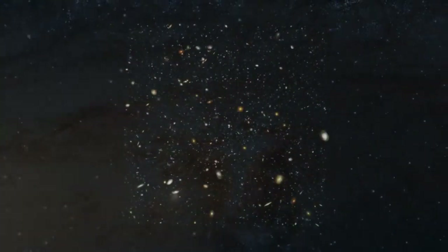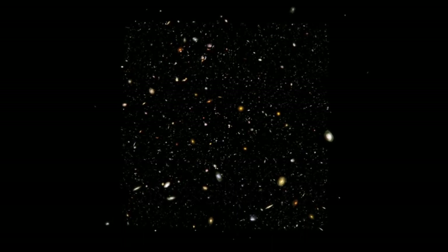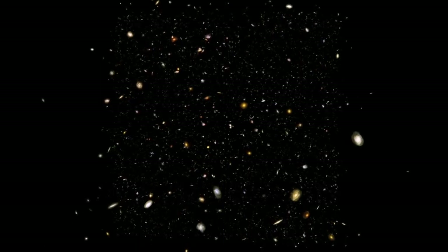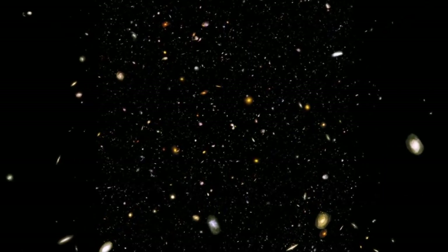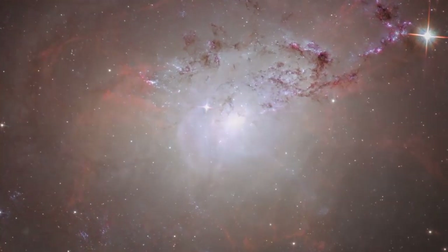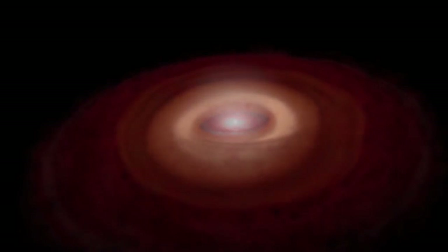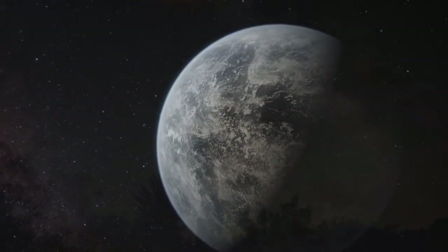In its legendary deep field images, Hubble stared into seemingly blank regions of sky, revealing thousands of faint galaxies from the early days of the universe. These blotchy collections of stars are infant galaxies. Over the 10 billion years their light has traveled to reach us, some may have evolved into galaxies that resemble our own — with a supermassive black hole in its center, spiral arms, exploding stars, solar systems, planets, and perhaps even life.